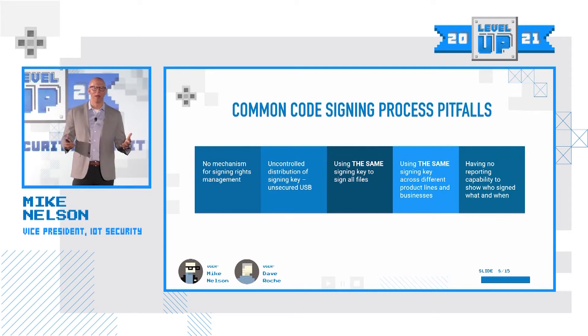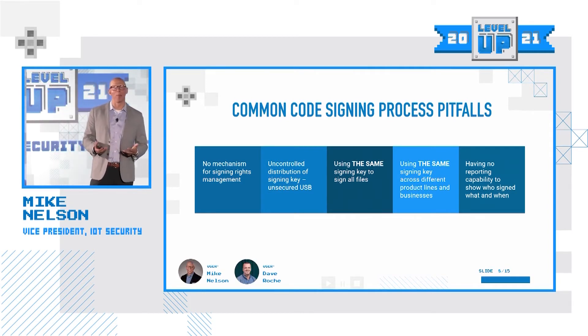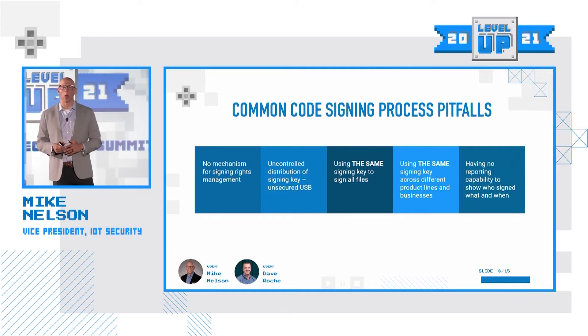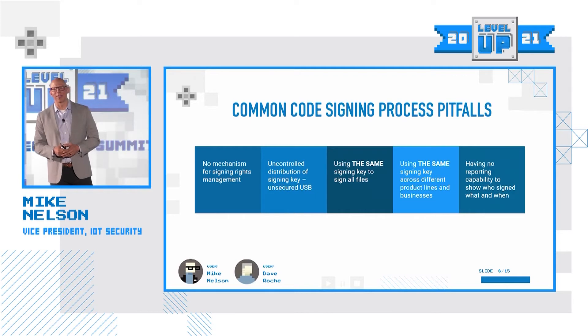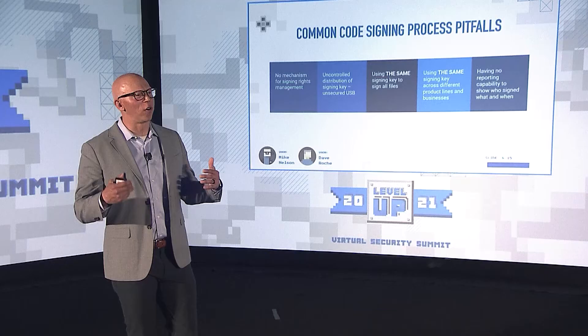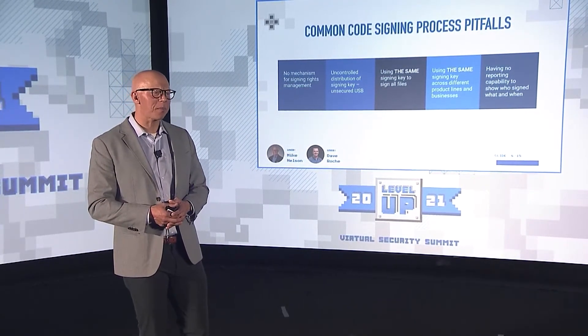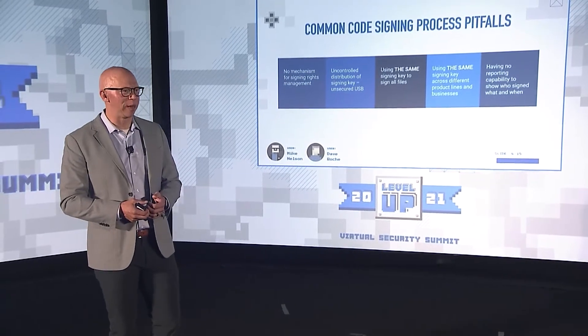The next pitfall is using the same key to sign all of your files across different product portfolios. If you've used the same key to sign all of your files, everything in your organization is at risk and has been compromised in a breach, which requires massive mitigation. Dave's going to talk about key rotation strategies. And then finally, the last cardinal sin is having no reporting capability or auditability over who signed what, when they signed, and having no controls to mitigate things like that.